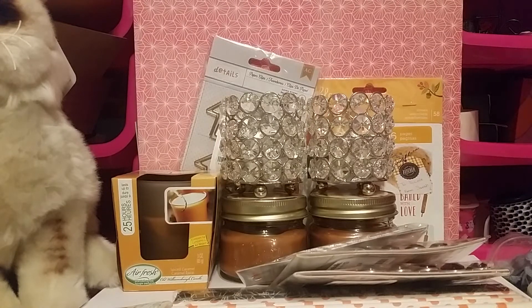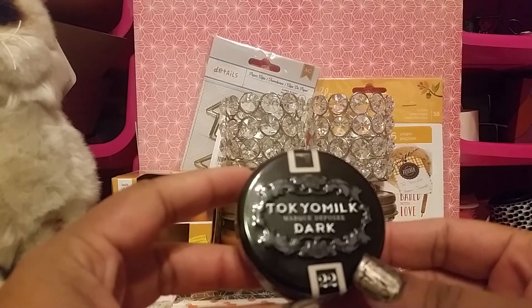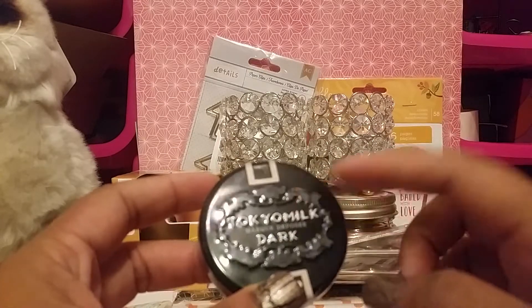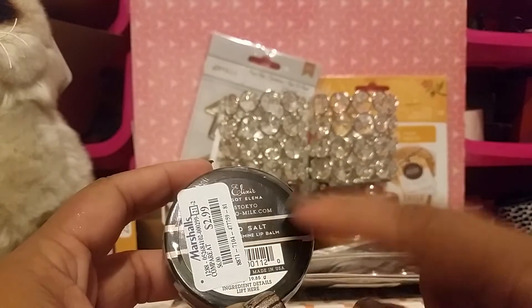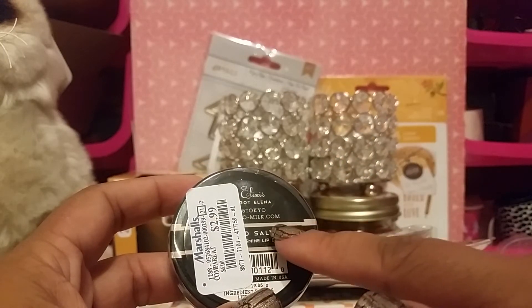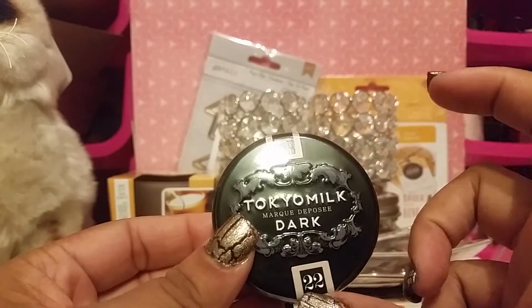I also found this Tokyo Milk — I know the brand because it's at Sephora. I was trying to figure out what it was because it was kind of covered up, but I could see it's a lip balm. It was $2.99 which is pretty good. I love the packaging — I think it's super pretty. So that one's for me. I know I hardly got anything for myself, but mostly I was shopping for other people.